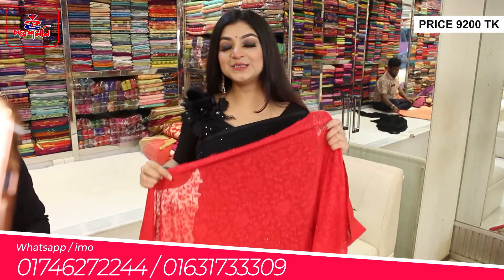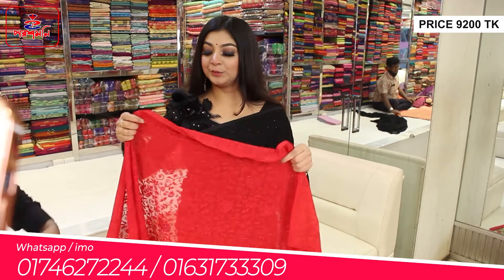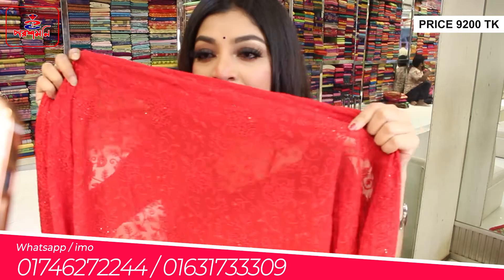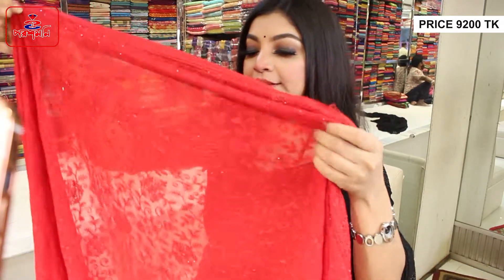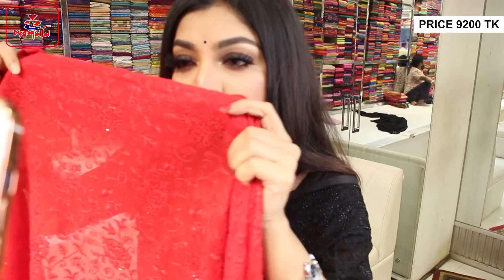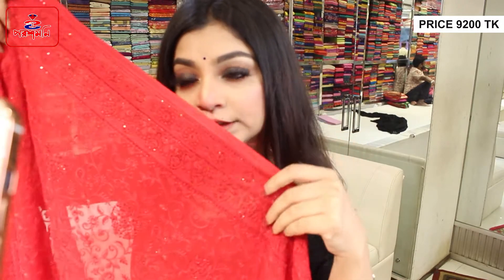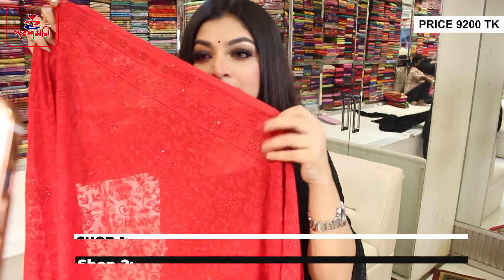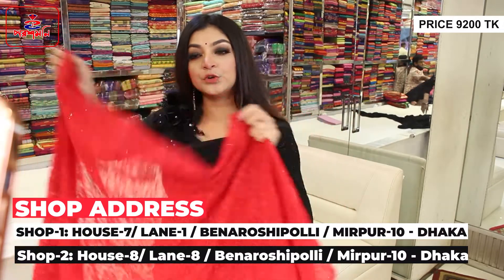Look at this. This is a very rich shari. This is a very soft chiffon. This is a very beautiful shari. The surface is very beautiful. The border is very nice. It's a double border. It's a very beautiful shari.